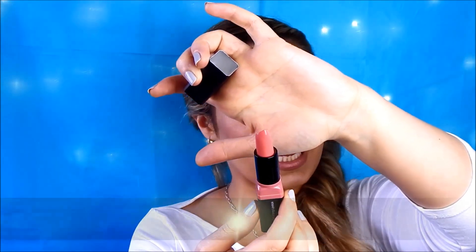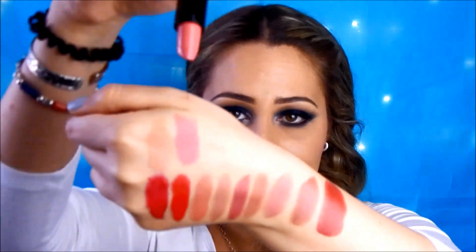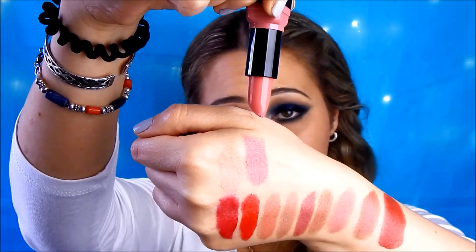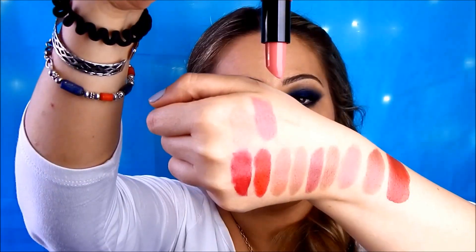The next shade is called Pink Minx and it is a dupe for the very popular MAC Chatterbox. This is the example of the perfect pink shade — very neutral, medium in shade. I think Chatterbox by MAC is very popular for this reason. Chatterbox is an amplified cream finish, which is very similar to this Moisturizing Lipstick by ELF, though the amplified cream finish by MAC is a bit more pigmented. But Pink Minx is still very buildable.